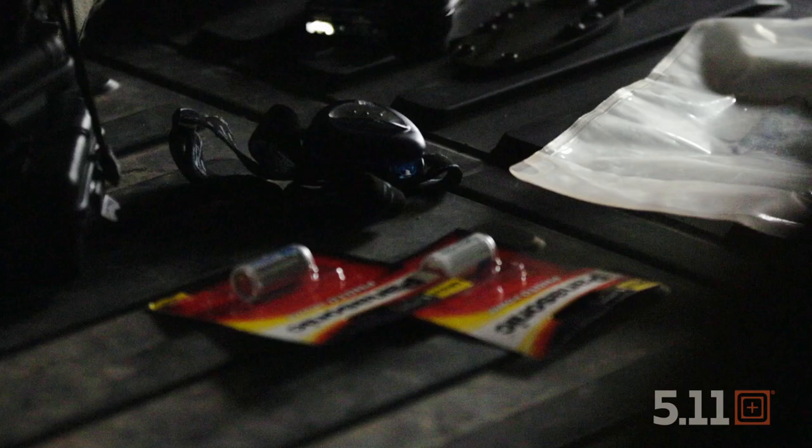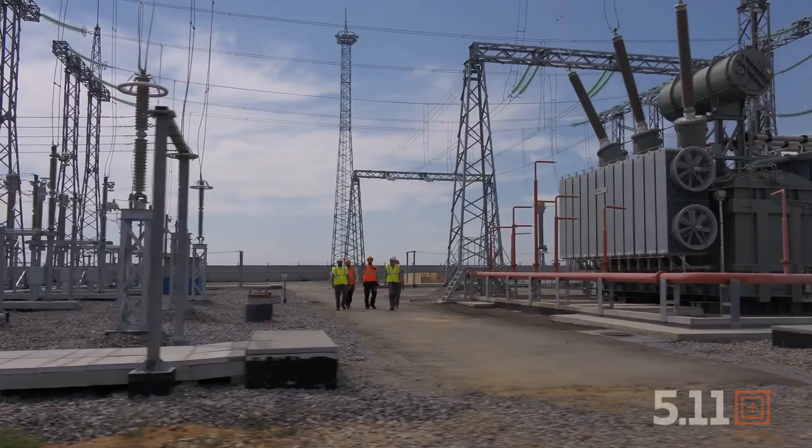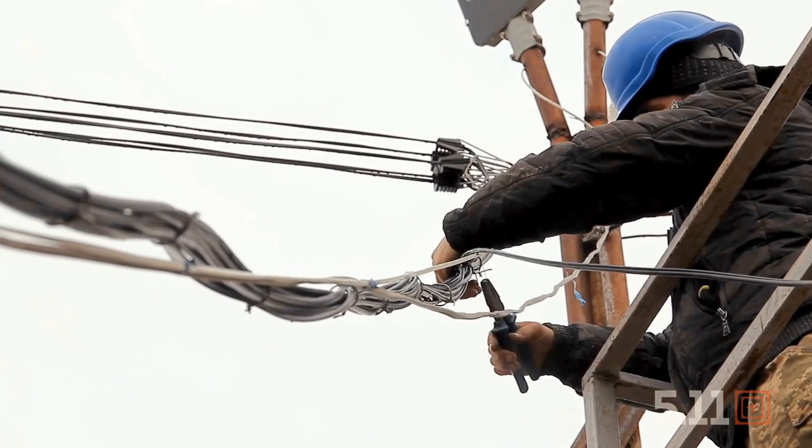In a major disaster there is a very real chance your electrical grid might go down, temporarily leaving you without power for several days or even weeks. Ensuring you've got the right gear and resources to get you through until power can be restored is a key component for emergency preparedness.